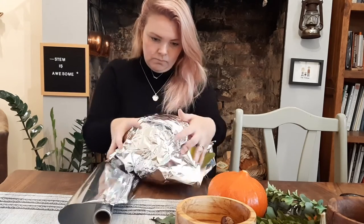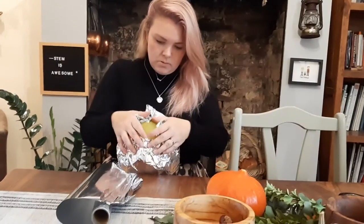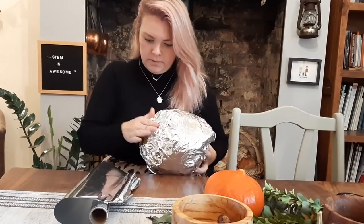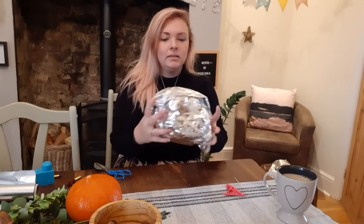Now imagine the star has reached the end of its life and the core has run out of fuel to burn. I popped the balloon with a toothpick. Please be careful and make sure you get an adult to help you with this part. And squash and squeeze the foil layers around the popped balloon. And there you have it.